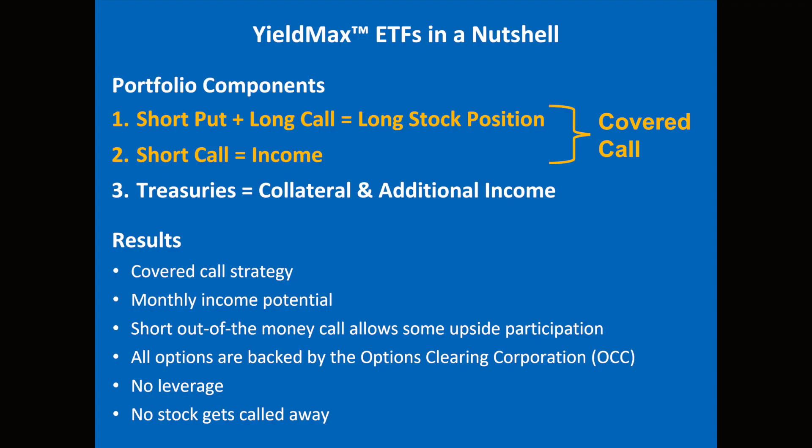The synthetic covered call strategy is an options trading strategy that replicates the payoff profile of a traditional covered call position. They use a combination of options contracts to do this. In a traditional covered call strategy, you buy shares of the stock — for every hundred shares that you own, you sell an out-of-the-money call option to generate income. It's a very popular options trading strategy. The synthetic covered call strategy is used because they have lower capital requirements, so you get greater returns and you don't actually have to own the stock itself.